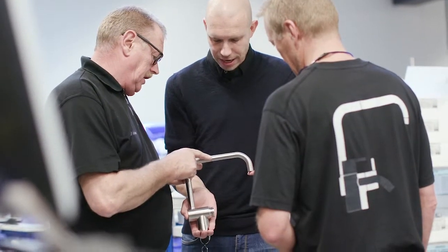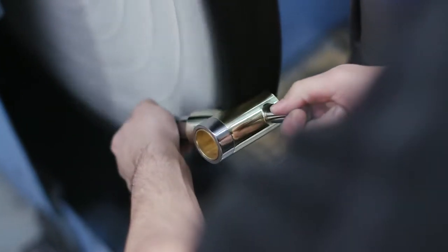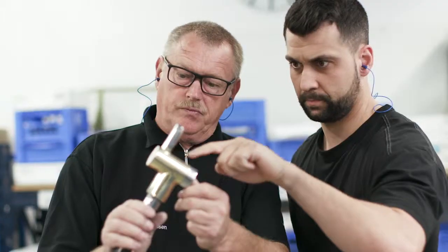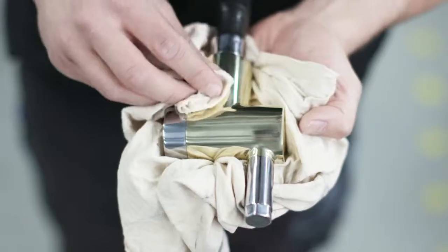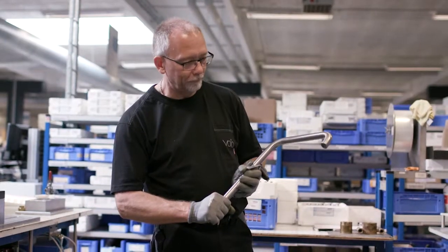The quality is very important for us. Brushing and polishing is not something you can write down how to do. You need to learn it from experienced people, and you have to do it by hand yourself to learn it. The kind of people who work here are kind and friendly and very proud of what we have to bring to the table. People have been here at Vola for 40, 45 years.